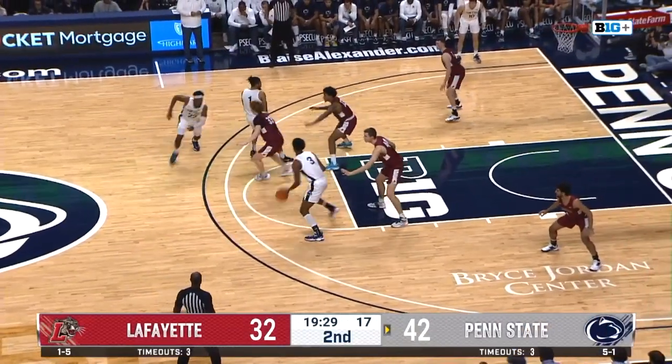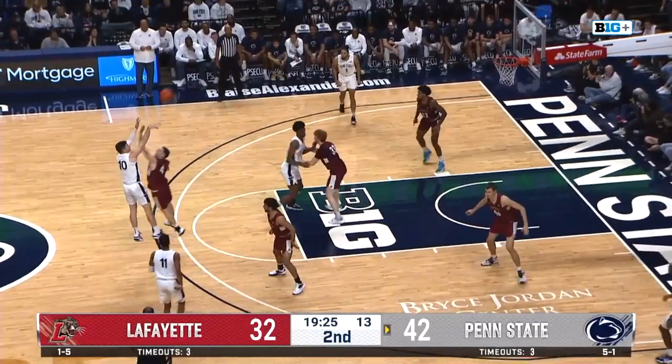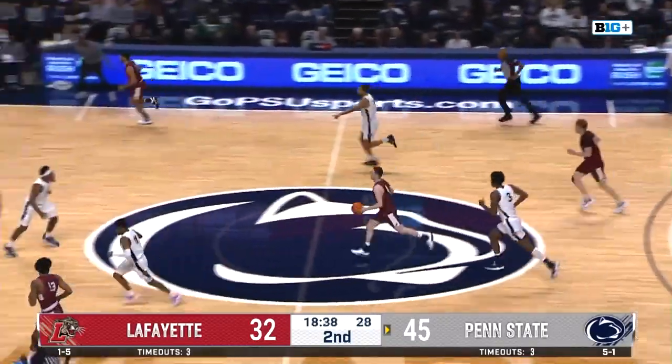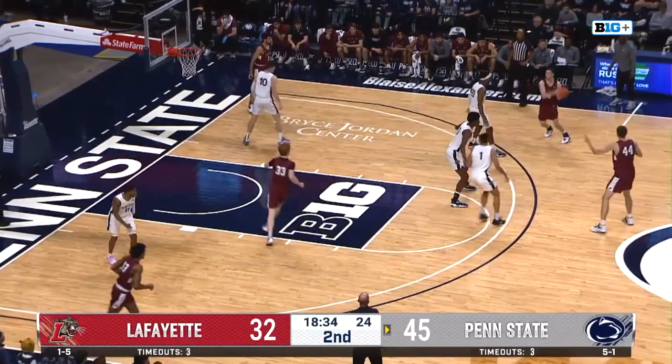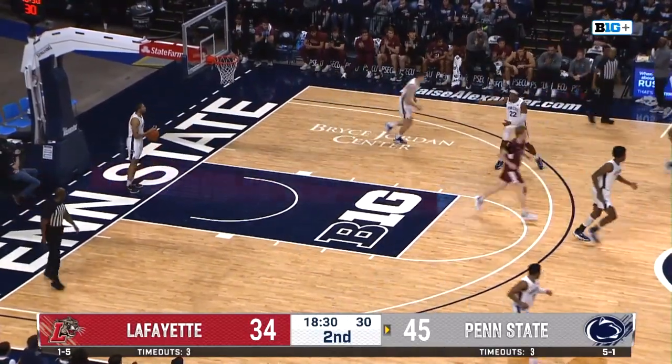Penn State back, attacks left to right across your screen. Pickett with 14 in the first half. Here's Funk looking to find the score sheet — and that he does. Rebound snared by Lafayette, they traverse back down the floor — down low — wide open layup for Leo O'Boyle.